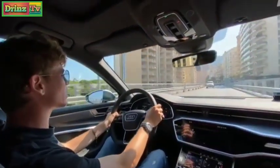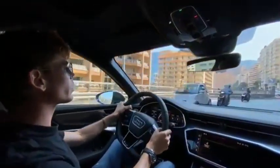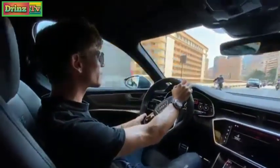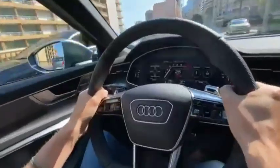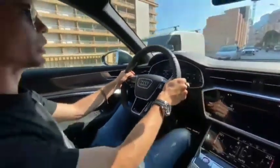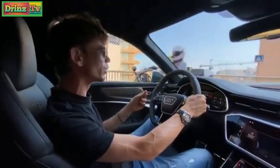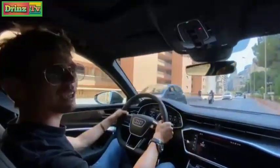The gearbox is instantaneous — incredible. Wow. Incredible feel through the brake pedal as well. Carbon ceramic brakes — massive.